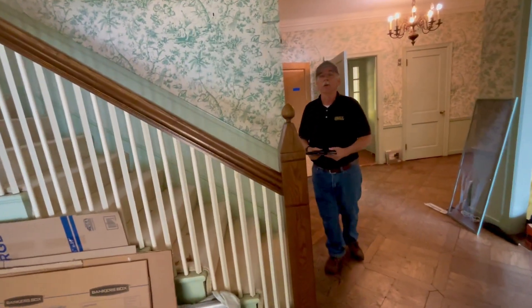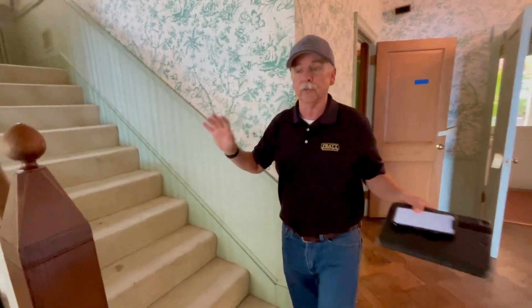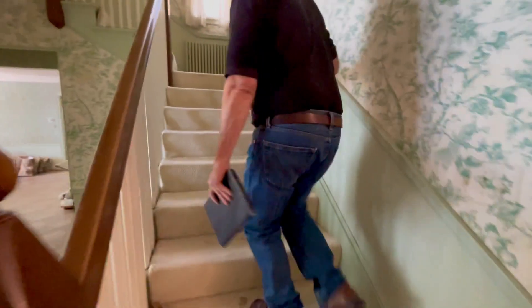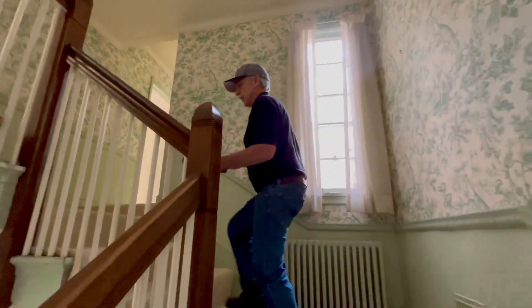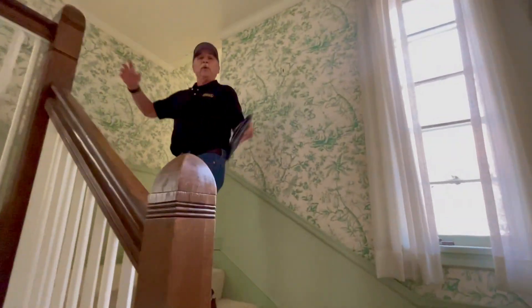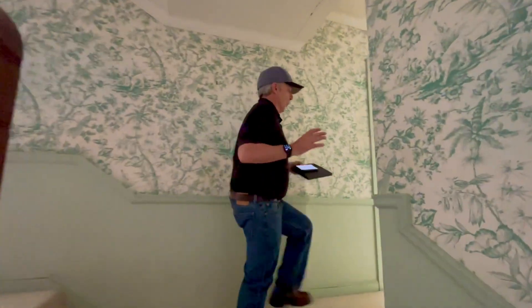I want to bring you upstairs — we don't have a ton of time so I'm just going to show you little segments of what we're going to do. Come on upstairs. This house actually has three stories. Right now we're going up to the second floor; there's actually a staircase that goes up to a whole other floor, but I just want to bring it to one of the bullet points here.